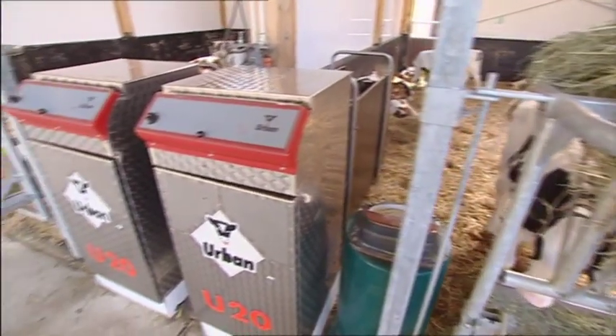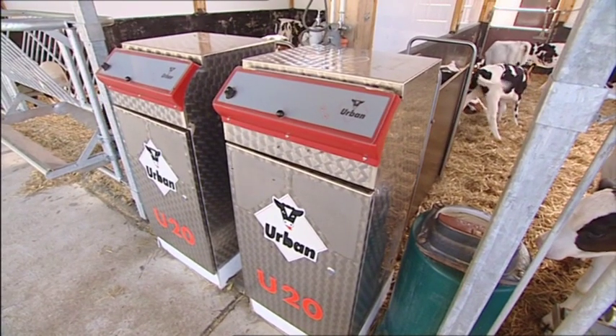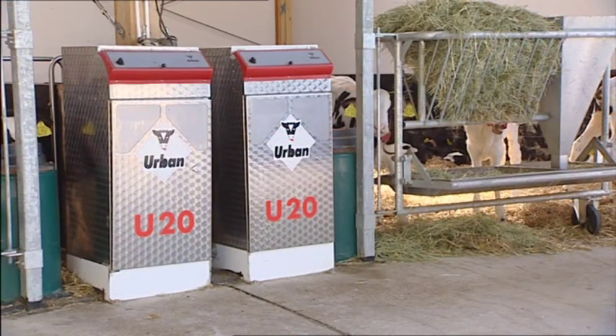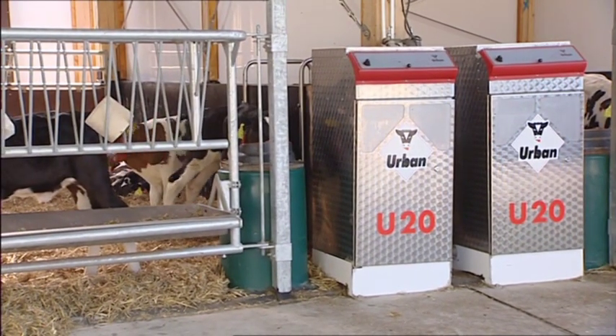What's more, several U20 feeders can be operated centrally via feed computer. And linking your feeder to a PC with newly improved animal data and administration helps you manage your farm effectively.